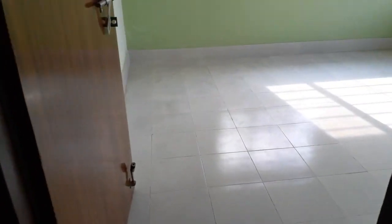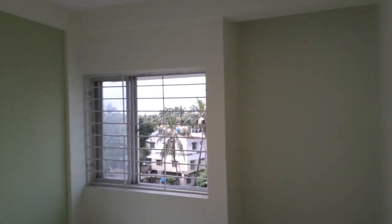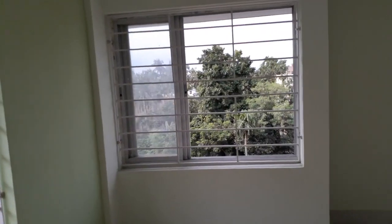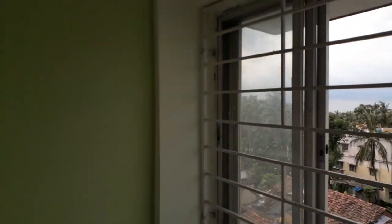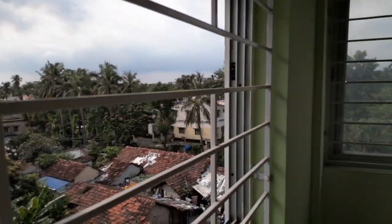Come this side — we are entering into the first bedroom. This is the first bedroom along with two windows. Excellent utilization of space and ample light and ventilation. You can see a beautiful green view from both windows, and there is plenty of space in this bedroom.